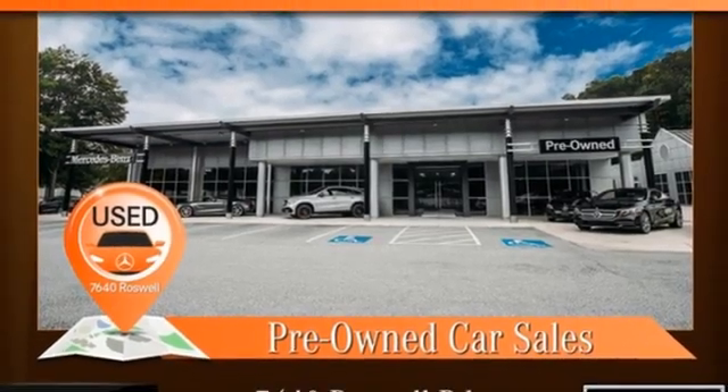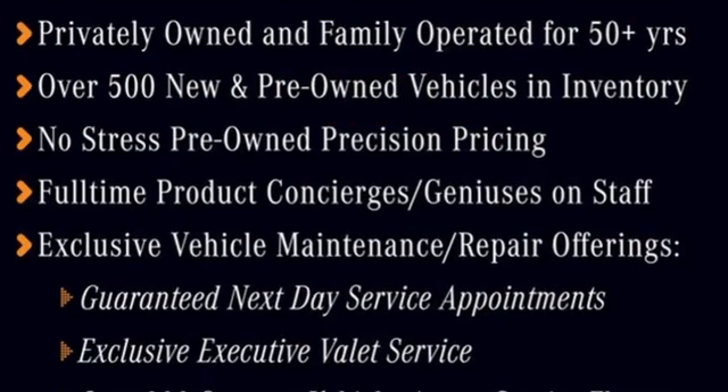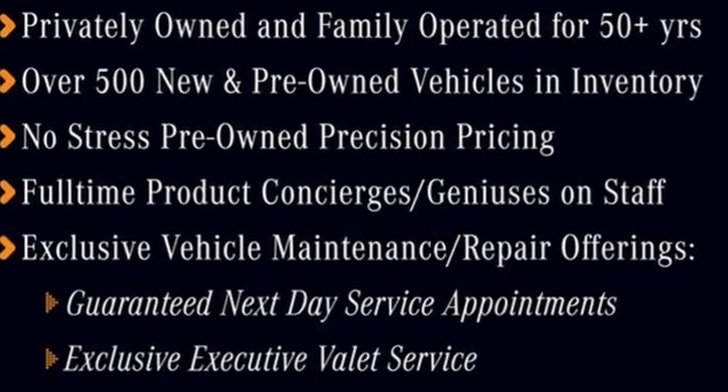AM-FM satellite radio, memory steering wheel settings, dual zone climate control, auto dimming rear view mirror, and twin turbo V6 engine.